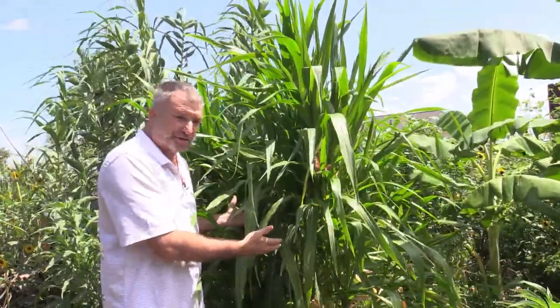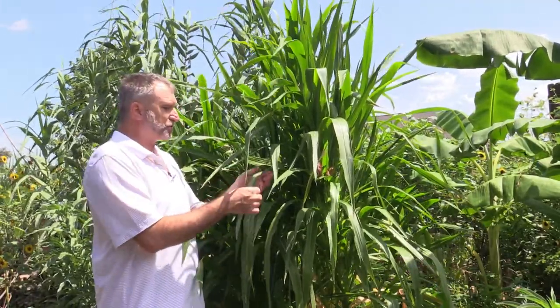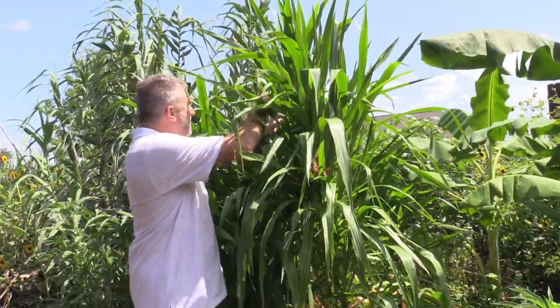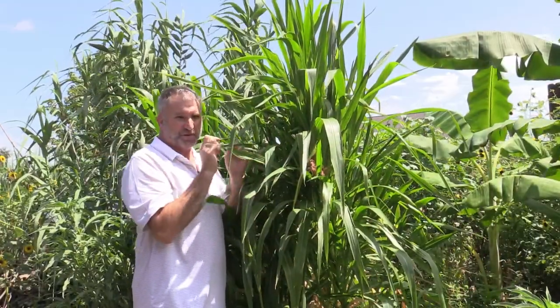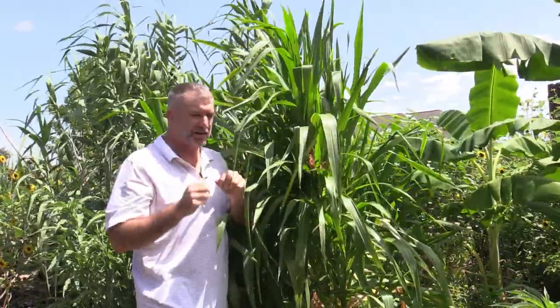But one thing I always grow just for fun is teosinte, the ancestor of corn. This is where corn came from and as you can see it has a lot of similarities to corn. The leaves look very similar. It has tassels like corn does, and later on in the summer it'll have little ears kind of like corn, but they'll be much smaller and the little ears will have silk on them like corn.